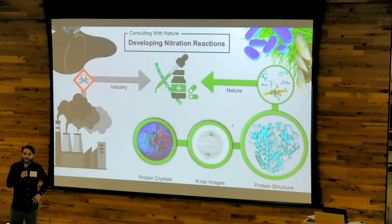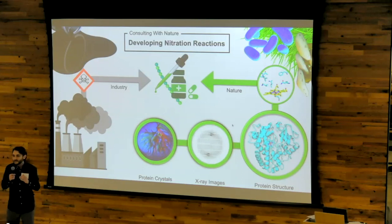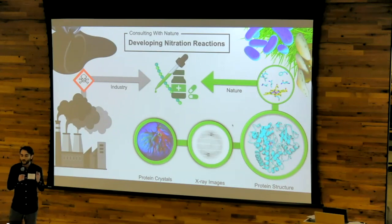Now, specifically, there are two proteins we know of that perform the nitration reaction. I decided to zero in on the lesser-studied of the two, a protein called RUF-O.